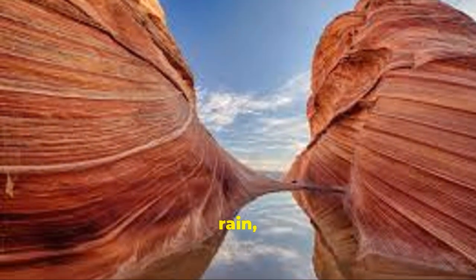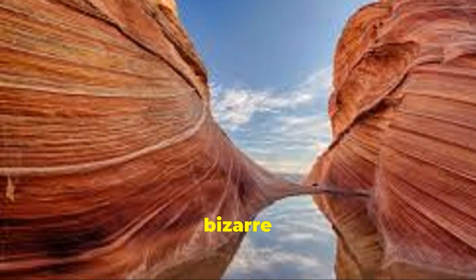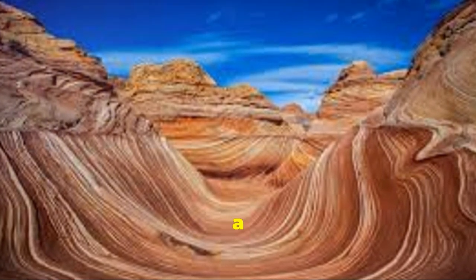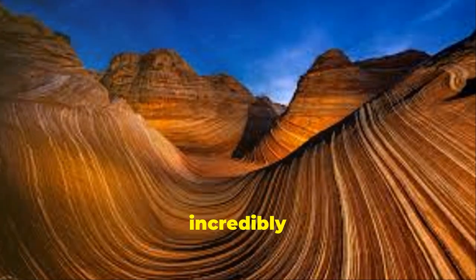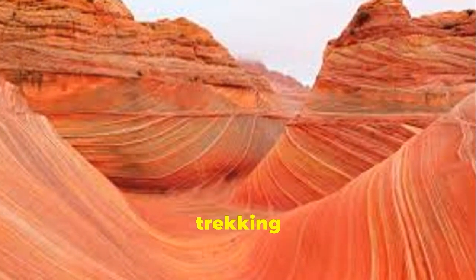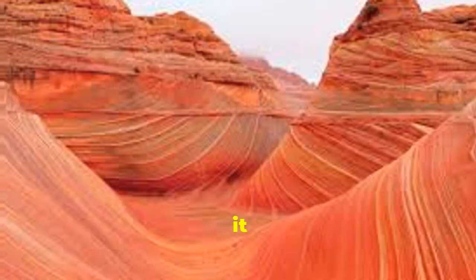If you time it right after a rain, you might even see little pools with bizarre shrimp creatures living in them. In summary, The Wave is a wild, exclusive, incredibly scenic spot that'll make you feel like you traveled to another planet — as long as you can handle trekking across the rugged Arizona desert to find it.